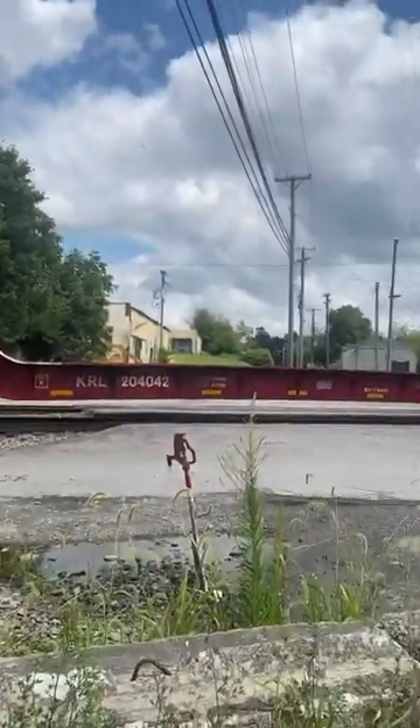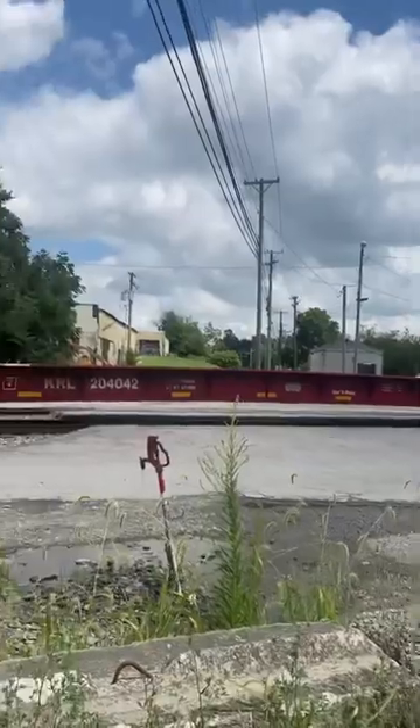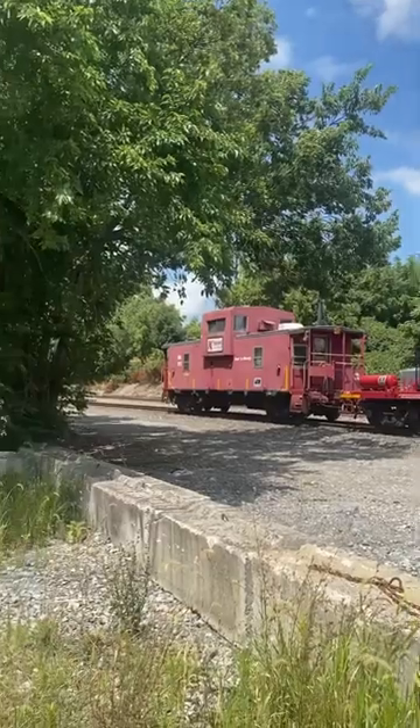We also have this really big car here. I think this is used to test excessive weights or something.